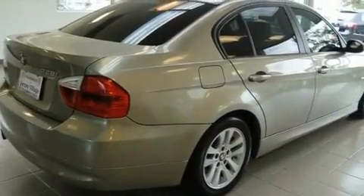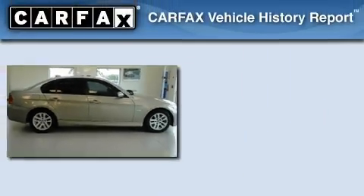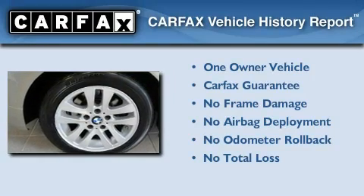With an EPA estimated rating of 30 miles per gallon on the highway, this automobile pays off in the long run. This BMW has had only one owner, and it qualifies for the Carfax buyback guarantee.